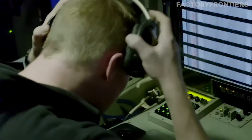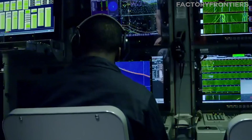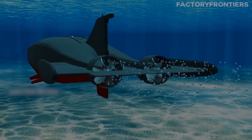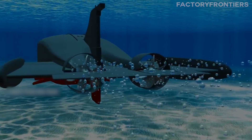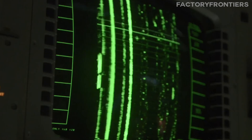To ensure unparalleled stealth capabilities, the Typhoon incorporates specialized sound-dampening materials and a unique propeller design that minimizes cavitation — the formation of bubbles that can create detectable noise. These innovations allow the submarine to operate with remarkable silence, evading detection by enemy sonar systems.